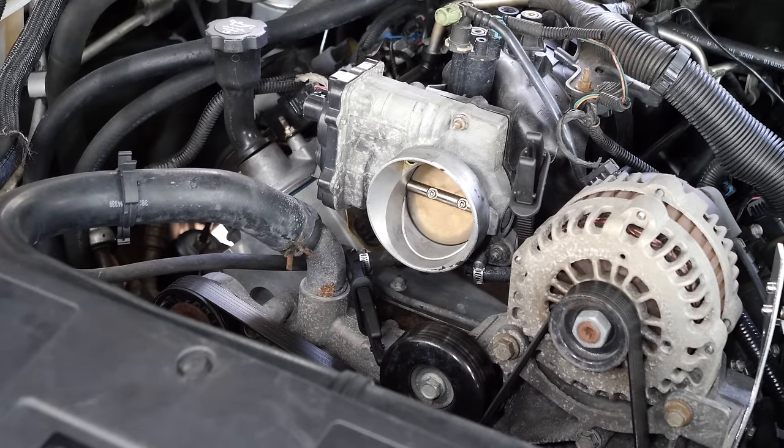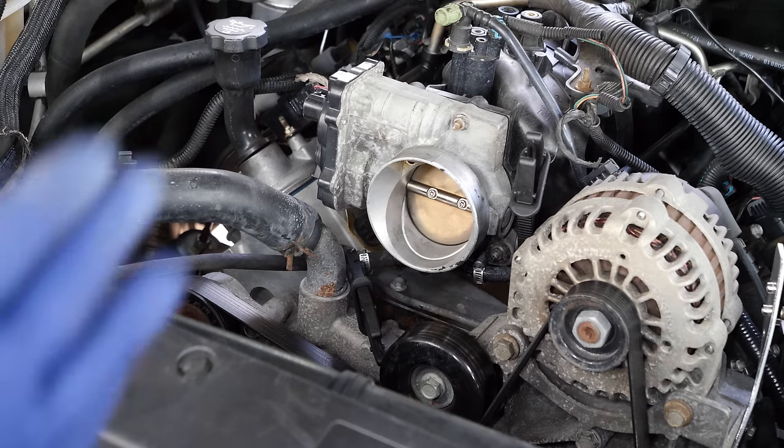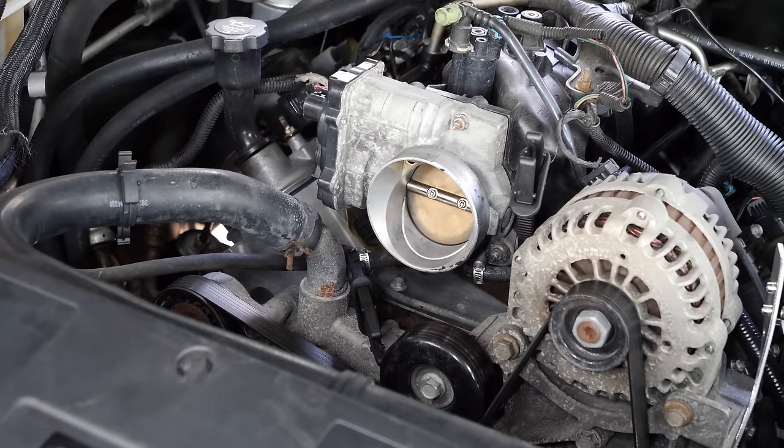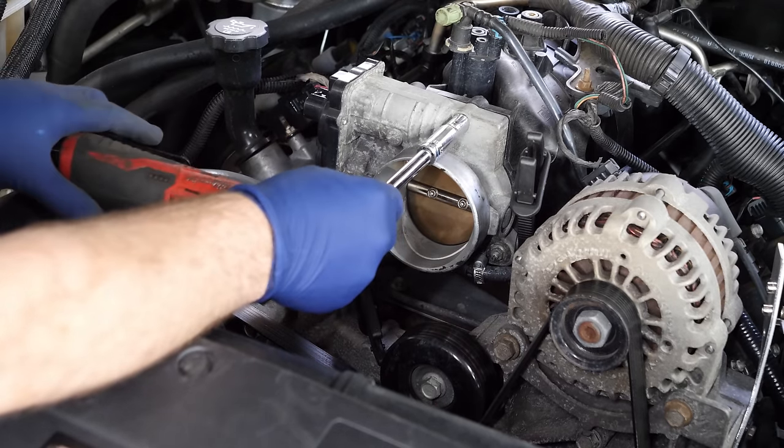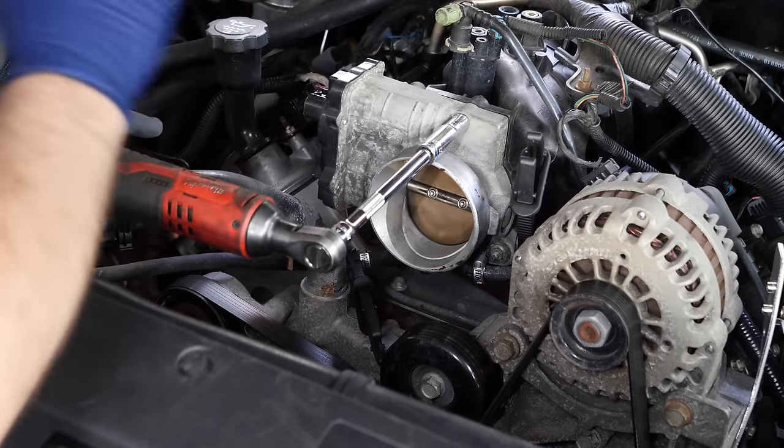Now recently what's been happening is, when you come to a light - just as of like a few days ago - the idle would kind of surge between 500 and 800 RPM. If you give it some gas, it'll even out and it'll be fine. And then a few days after that started happening, coming off a stoplight, she just completely shut down.